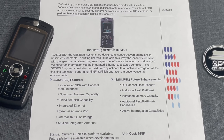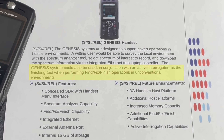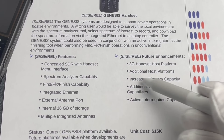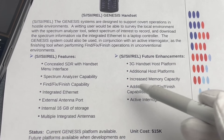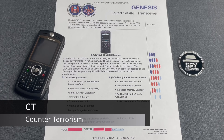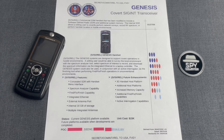But then the document says something very unusual. It says the Genesis system could also be used in conjunction with an active interrogator as the finishing tool when performing find-fix-finish operations in unconventional environments. First of all, that was listed as a future enhancement. And find-fix-finish was a kill cycle at the time for targeted assassinations of individuals that the US had categorized as terrorists.